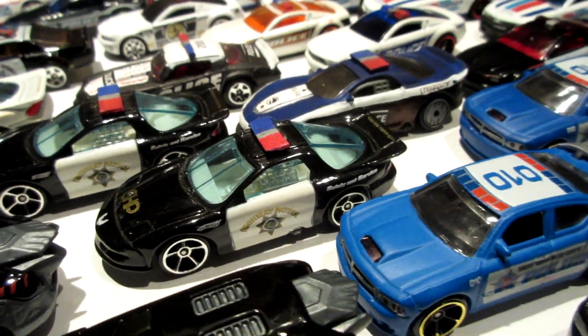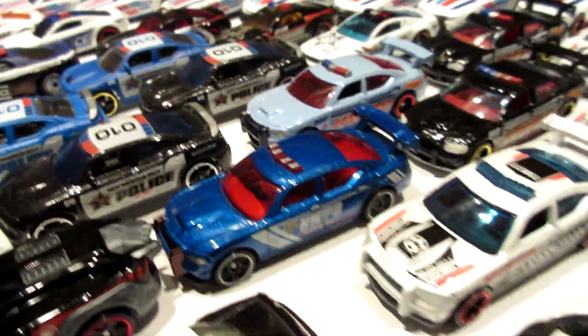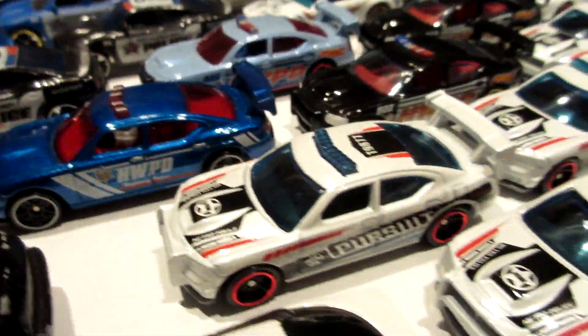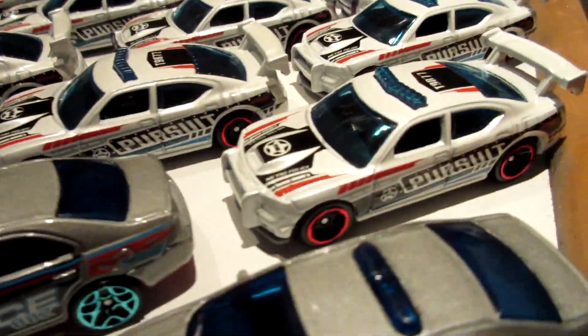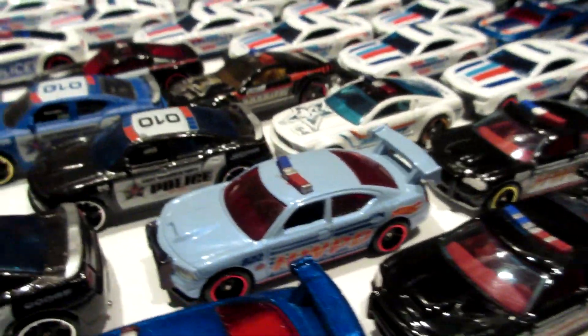Firebird funny car, also from the CHP. Dodge Charger police cars - this one's a Dodge Charger Drift with the big wing in the back. Got a lot of the white ones. Two of the black with the HW PD livery, and one of the blue.